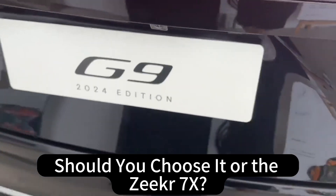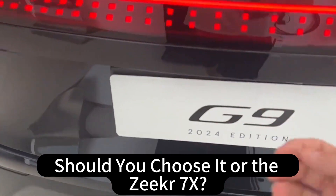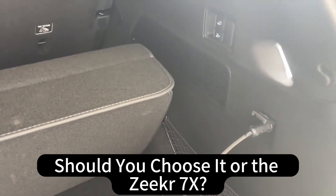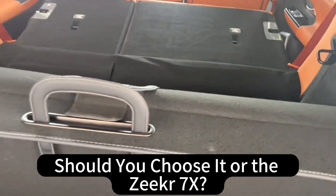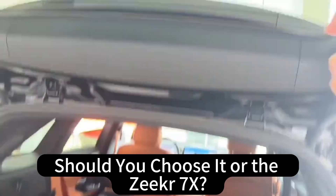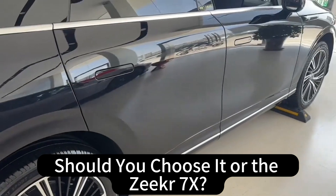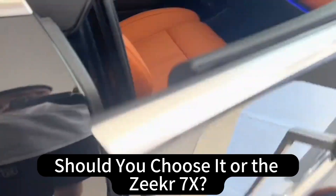Let's bring it back to what it all means. The biggest takeaway is that the auto industry is in the middle of a massive transformation. Electric vehicles are not just a niche thing anymore — they're becoming the norm, and companies like Xpeng are leading the way. The G9 is a great example: cutting-edge tech, comfort, and performance at a competitive price. But it's more than just the car — it's a symbol of ambition, a company that wants to change the game. Whether they succeed or not, it's going to have a ripple effect throughout the industry.